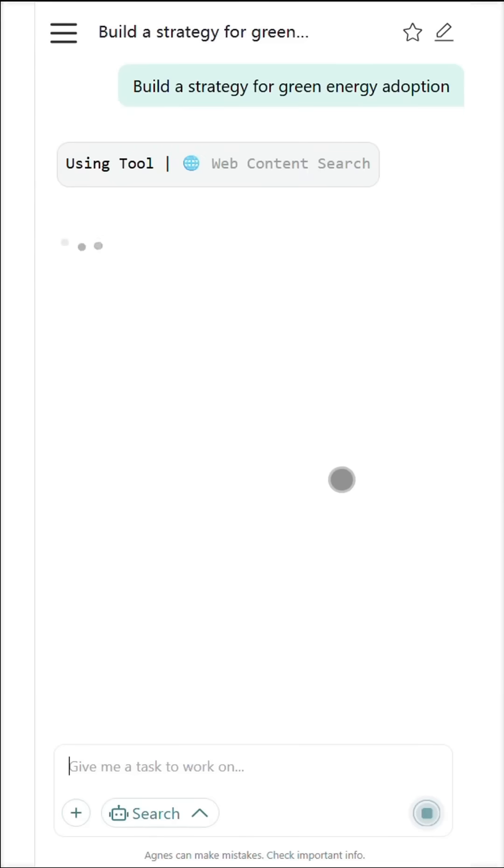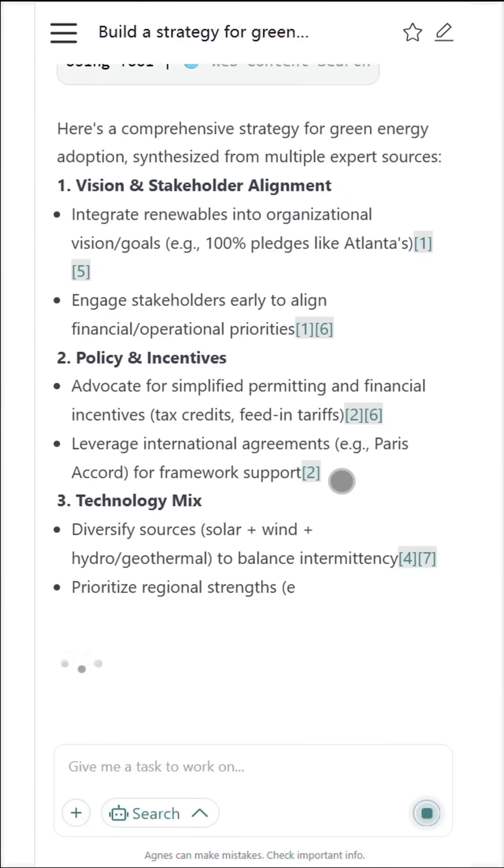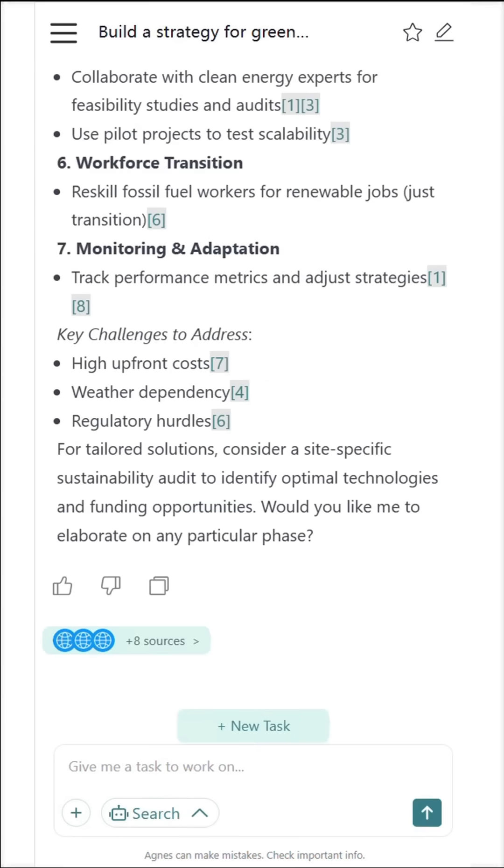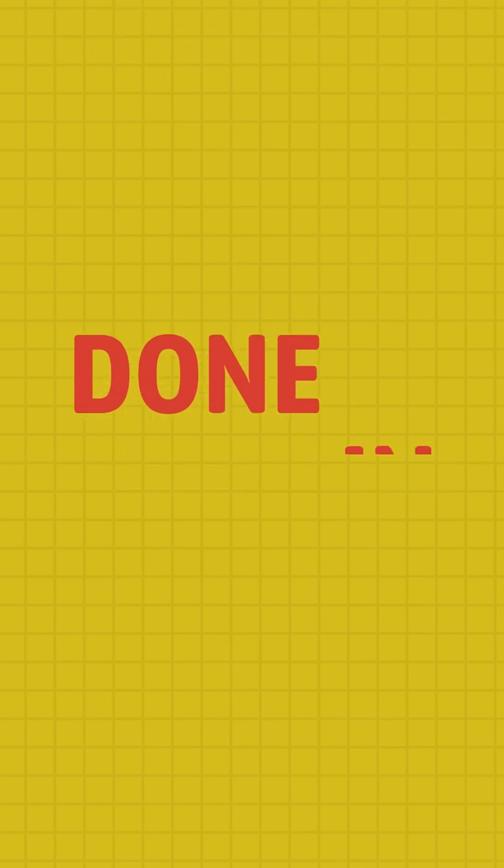Each agent focuses on a different angle—data, analysis, trends, and solutions—then combines them into one powerful, well-organized result. Research that normally takes days? Done in minutes.